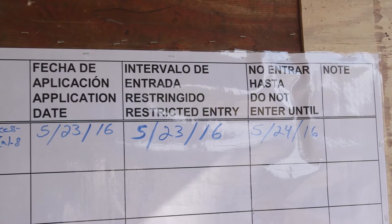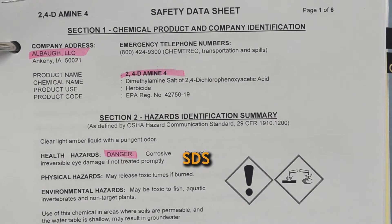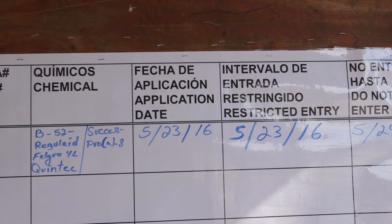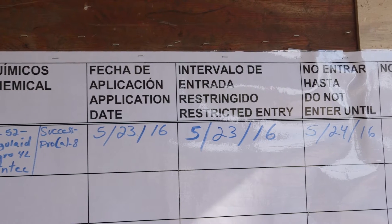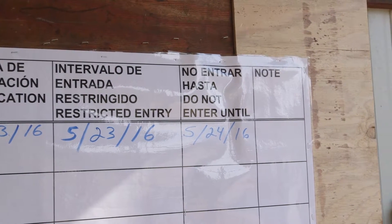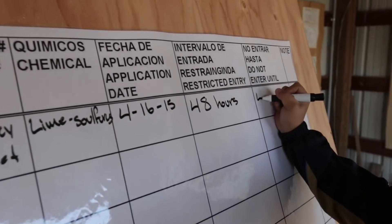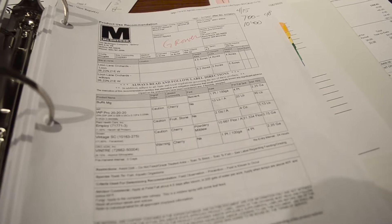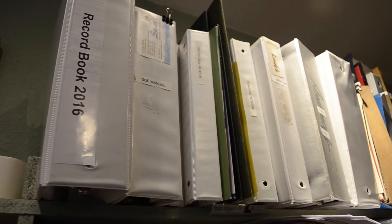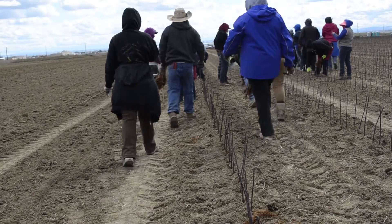Your supervisor will inform you where this information is posted. It will be posted for at least 30 days after the last REI has ended and will include copies of the Safety Data Sheets or SDS, the description of the treated area, the name of the pesticide or pesticides, the active ingredient or ingredients, the EPA registration number or numbers, the dates and times the application started and ended, and the length of the REI. This information will be posted within 24 hours of completing a pesticide application and before workers enter the treated area. After a pesticide has been applied, all information for that application will be kept on this farm for two years. You can request access to this at any time, and you may designate a third party to get this information for you. A third party request must be made in writing.